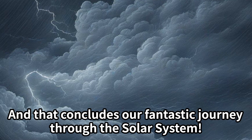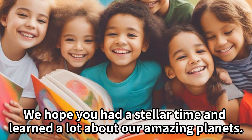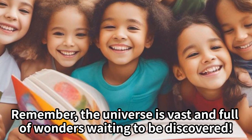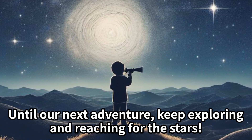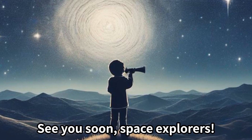And that concludes our fantastic journey through the solar system. We hope you had a stellar time and learned a lot about our amazing planets. Remember, the universe is vast and full of wonders waiting to be discovered. Until our next adventure, keep exploring and reaching for the stars. See you soon, space explorers!